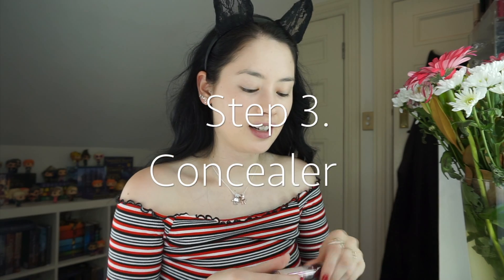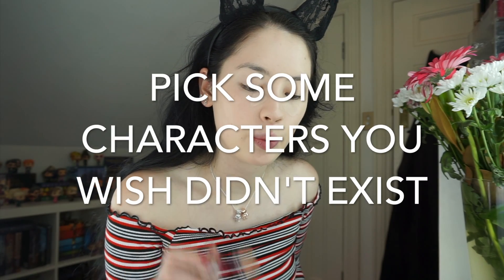Step number three is concealer, and today I'm going to be using the Maybelline Instant Age Rewind Concealer. The question is: pick some characters you wish didn't exist. Of course there are multiple characters I'm not the biggest fan of, but I can understand their role in the book or series, so I don't necessarily wish they didn't exist because they're important to the story.